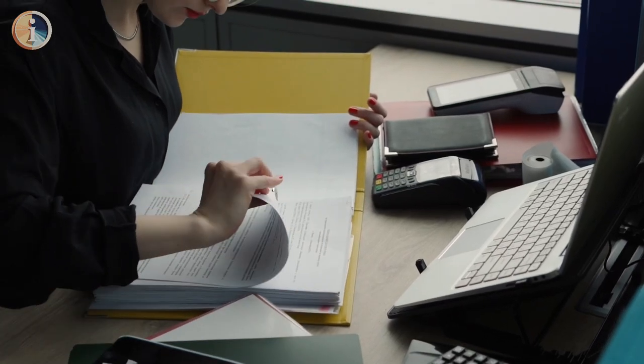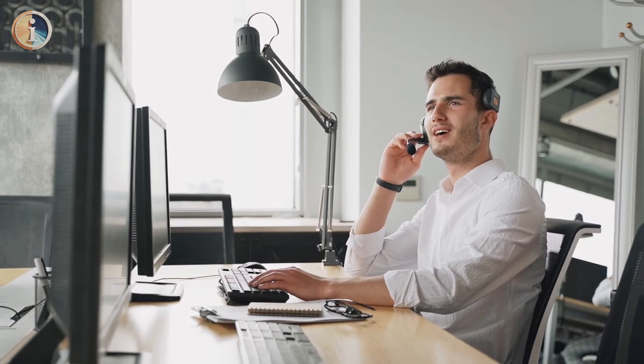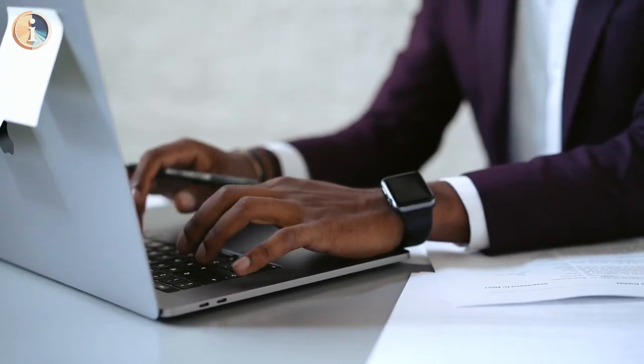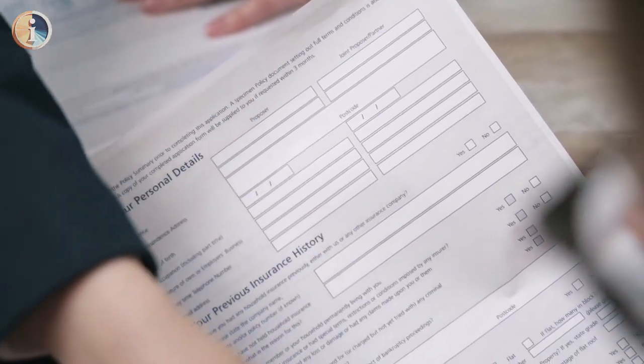Certificates of Deposit, CDs, from Sallie Mae can be a way to earn a guaranteed return on your money over a set period. Let's delve into the advantages and disadvantages of Sallie Mae CDs.